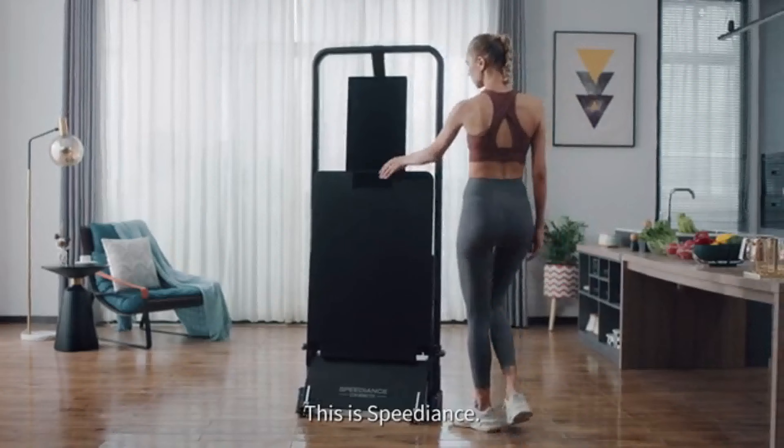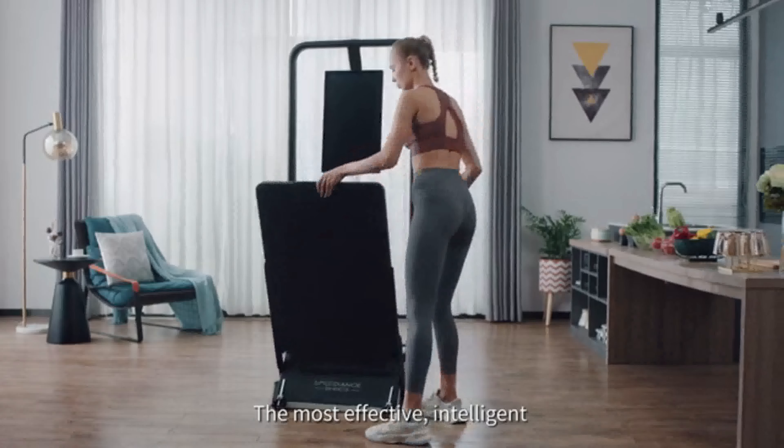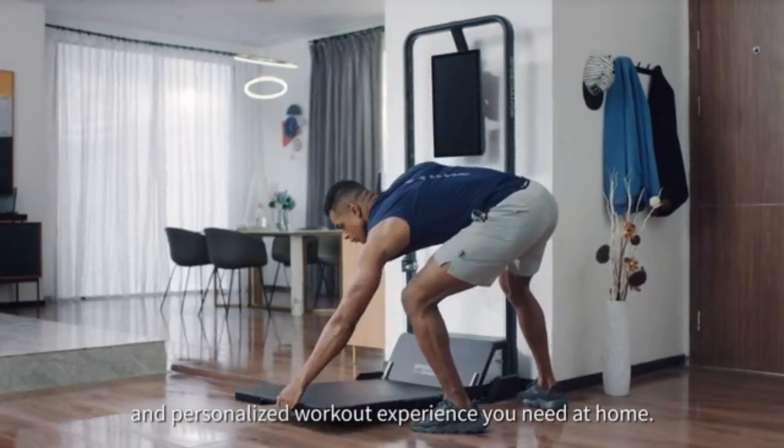This is Speediance, the most effective, intelligent, and personalized workout experience you need at home.